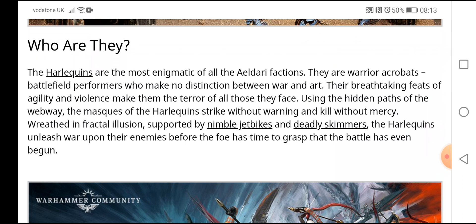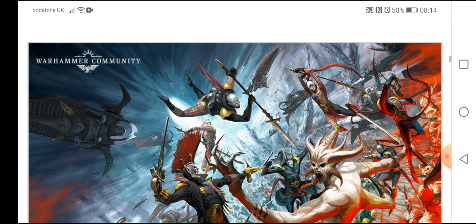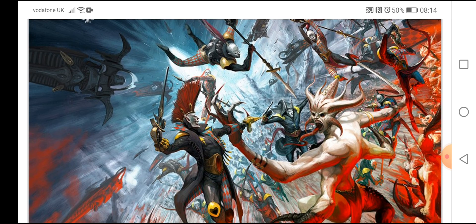The Harlequins are the most enigmatic of all Eldar factions. They are warrior acrobats, battlefield performers who make no distinction between war and art. Their breathtaking feats of agility and violence make them the terror of all those they face. Using the hidden paths of the Webway, the Masks of the Harlequins strike without warning and kill without mercy.